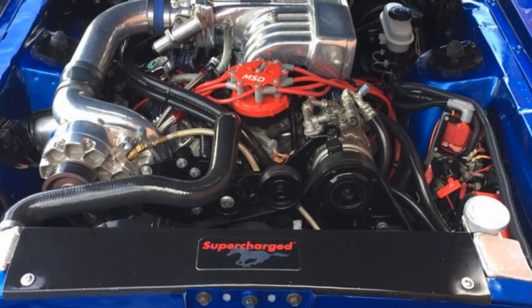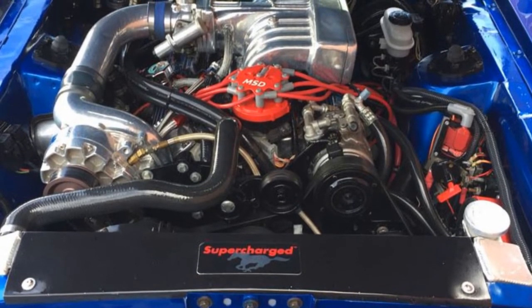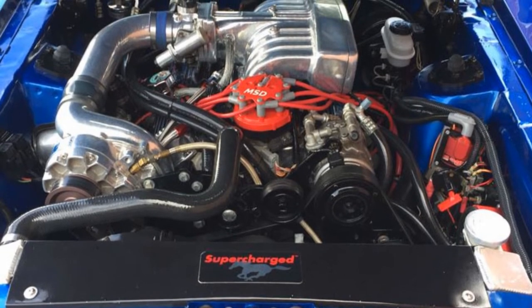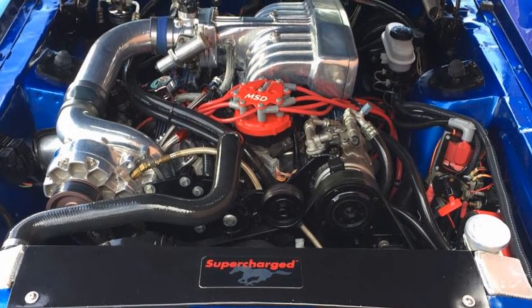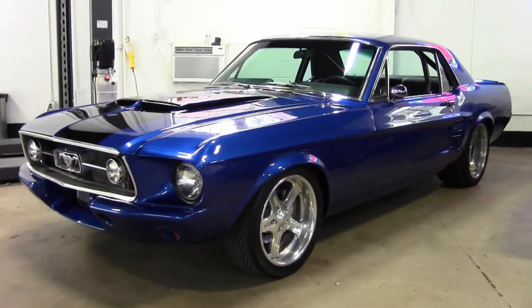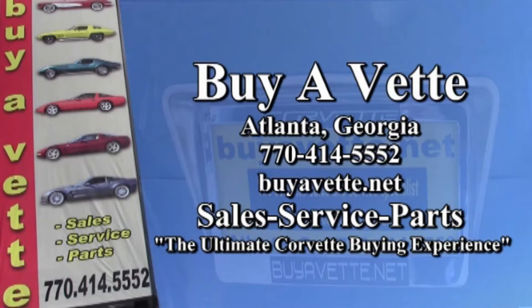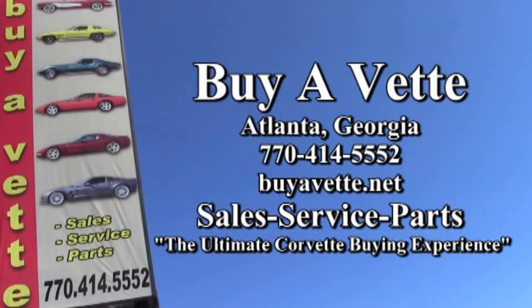Contact one of our salespeople today after you take a look at this video and also some of the absolutely beautiful pictures on our website at buyavet.net. They can be reached at 770-414-5552, and they'll help you with this or any one of a number of great, historic, classic muscle cars that are located here at buyavet.net in Atlanta, Georgia. Give us a call today. Hope to see you soon.